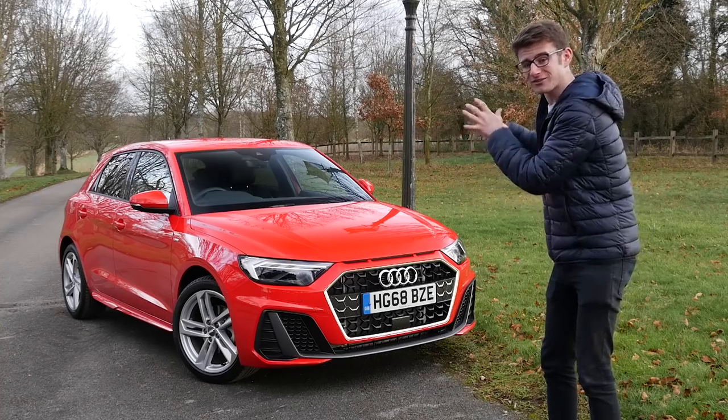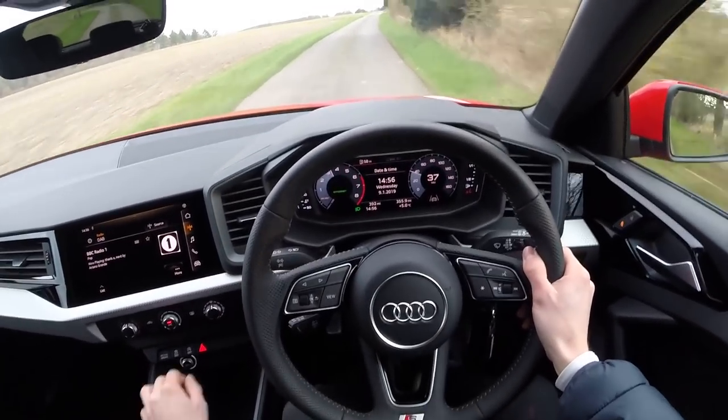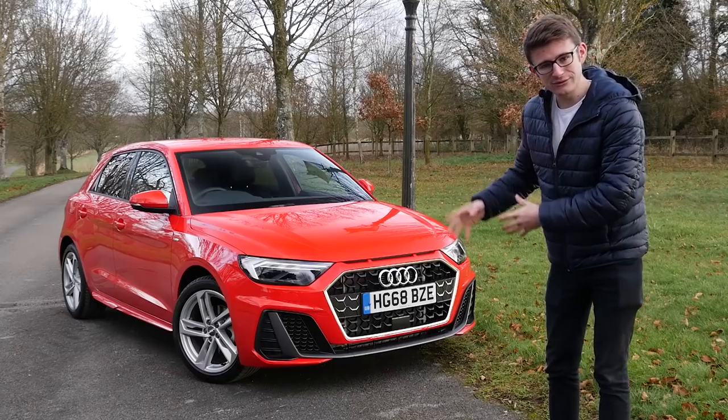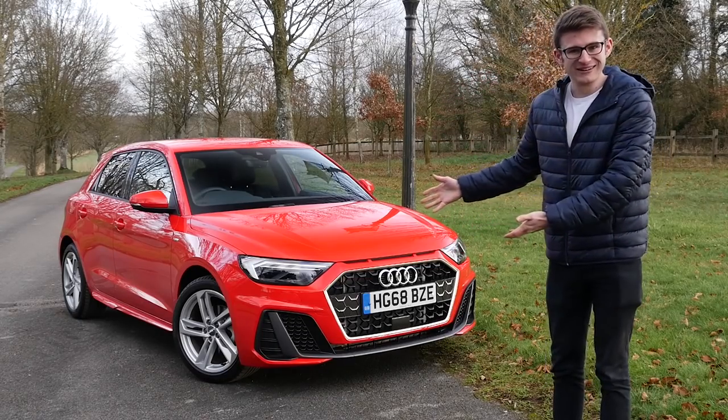Back in the summer I did end up getting rid of it knowing that there was going to be a new A1, and now that we're starting to see them out on the roads I can finally give my opinions on it. This is actually the first time I've seen one up close and it's also going to be the first time I get behind the wheel. A huge thank you to Southampton Audi for kindly providing the car for today.